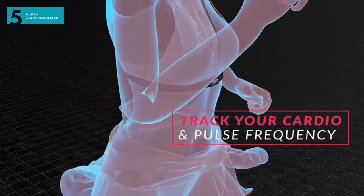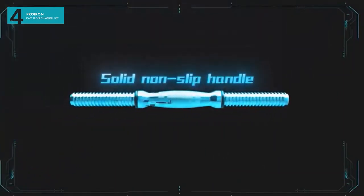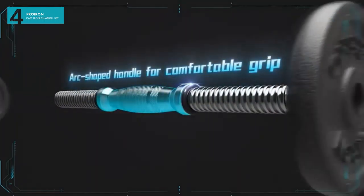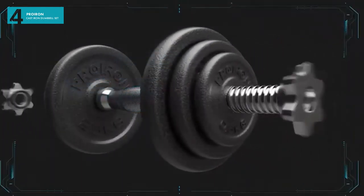Coming in at number 4: weights. Affordable, reliable and efficient, the Pro Iron Barbell weight set boasts a great price, and overall are a solid addition to any home gym.